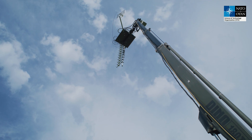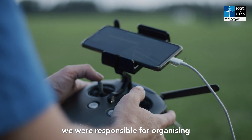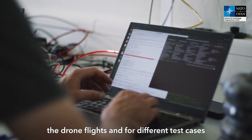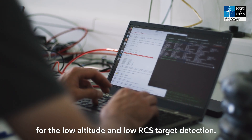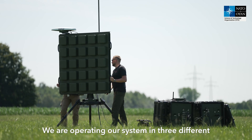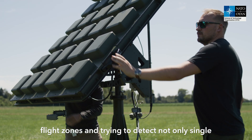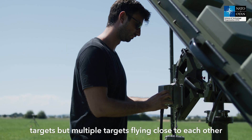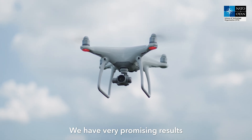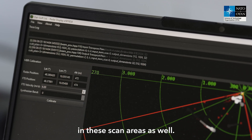So X, Y, Z. In this field trial we were responsible for organising the drone flights and different test cases for low-altitude and low-RCS target detection. We are operating our system in three different flight zones and trying to detect not only single targets but multiple targets flying close to each other in different formations. We have very promising results in these scan areas as well.